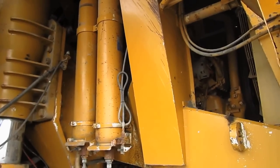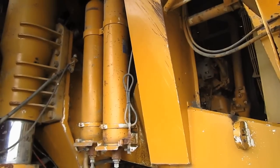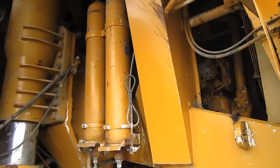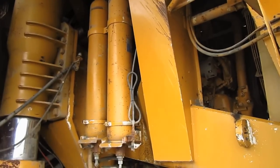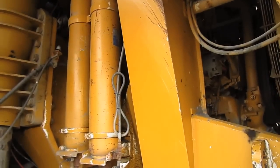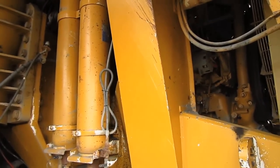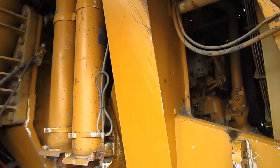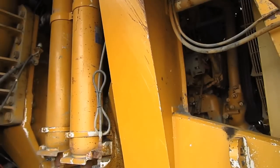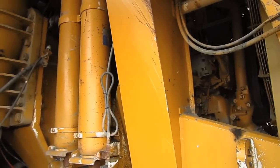The 789B is powered by a Caterpillar 3516 EUI, turbocharged and after-cooled V16 diesel engine that produces 1705 horsepower. This is the exact same engine with the exact same power ratings as on the older 789A model. However, the engine in the newer B model featured an electronic unit injection system, which increased fuel economy and helped reduce emissions.